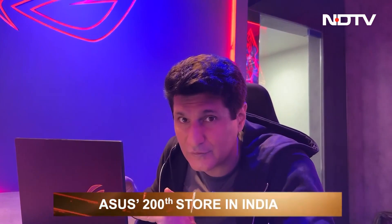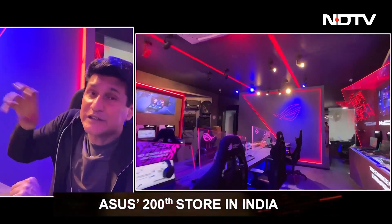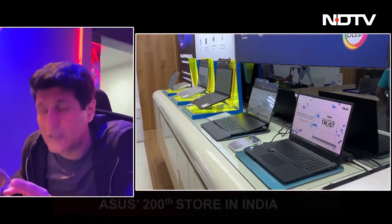I am here for the tour of Asus' 200th physical store. They have done a really interesting job with this entire store. It is in Nehru Place — the 200th store. Let's take a quick look at what the store has.